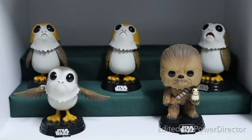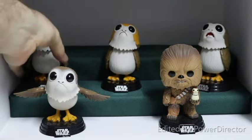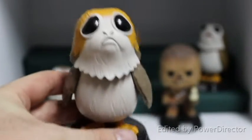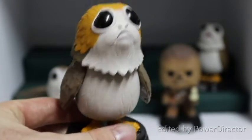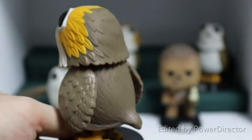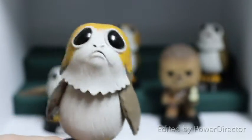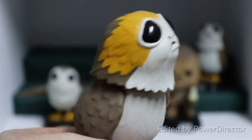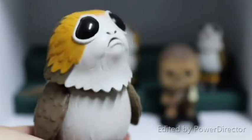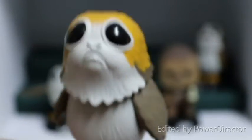I think Funko saw how well they were doing with these Porgs and decided they couldn't stop there. So they also brought out the Sad Porg, one of the more recent ones. There he is looking up at Chewie while one of his friends is being eaten — that's a bit of a heartbreaking moment in the movie, but I think it's part of the journey between the Porgs and Chewie and how they become friends.